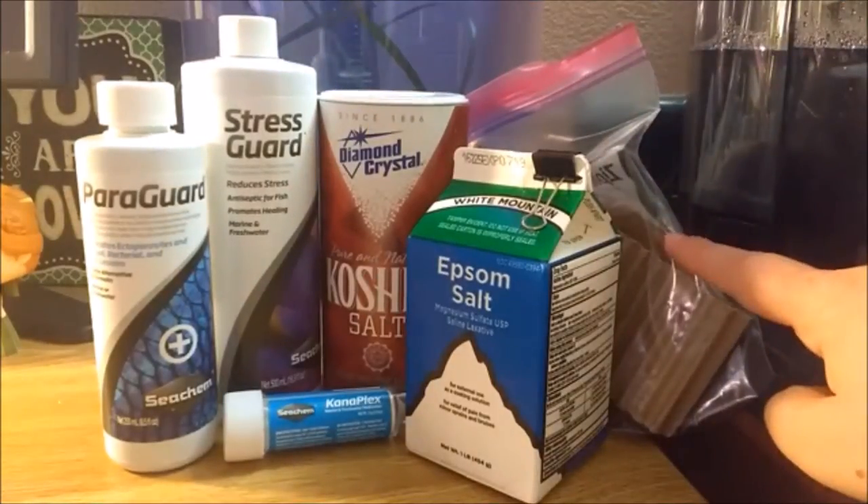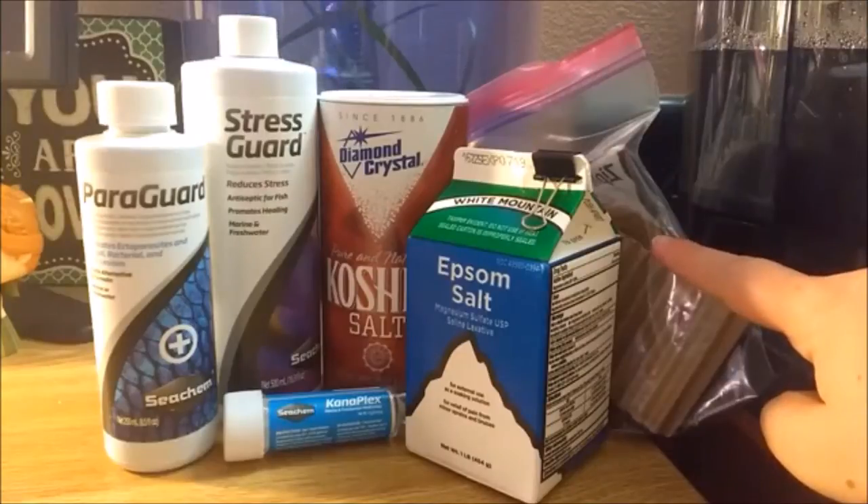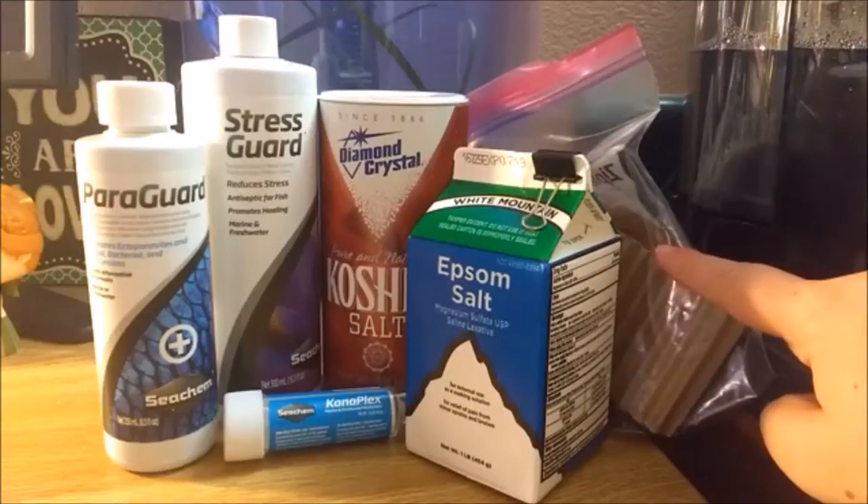Indian almond leaves are also not technically a medication but they are very helpful because they release tannins and have antibacterial properties. Many betta keepers use Indian almond leaves all the time, but I only use mine when quarantining my bettas.